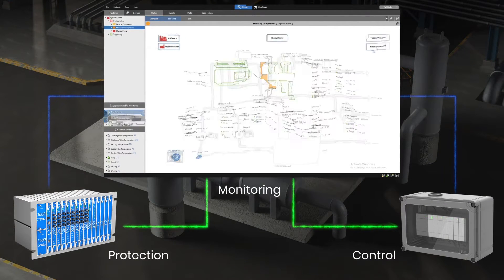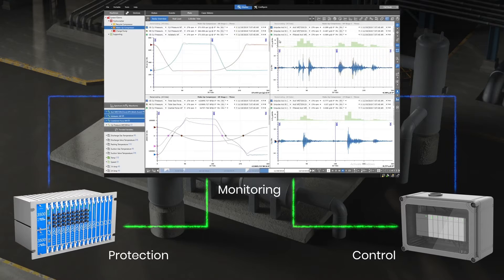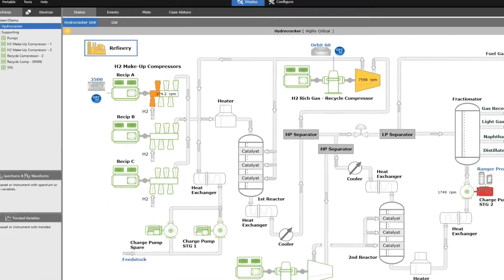System 1's solution builds on a strong legacy of over 40 years, while integrating fresh diagnostic tools for enhanced machinery insights. It combines vibration, process, and control data with a toolset that visualizes data in both the time and crank angle domains. System 1 enables you to detect change, analyze behavior, and manage the health of these complex assets.